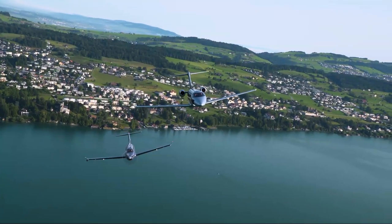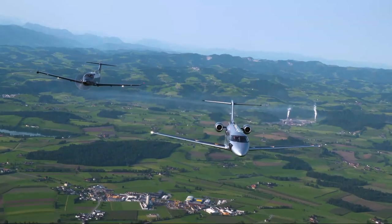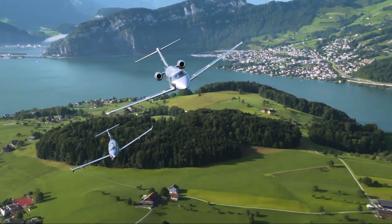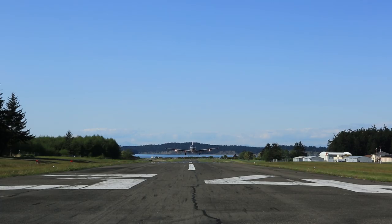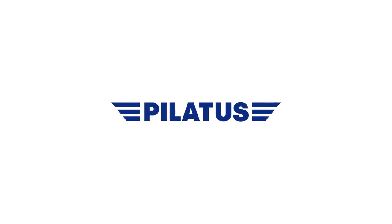The Pilatus PC-12 NG and PC-24 Super Versatile Jet — two unique, highly versatile aircraft that could only come from Pilatus and nearly a century of experience designing and building precision aircraft for the world. Raise your expectations and demand more from your traditional business aircraft. Experience for yourself why Pilatus customers worldwide understand that once Pilatus, always Pilatus.